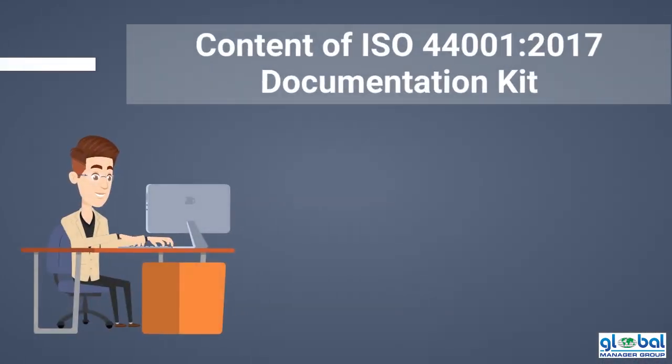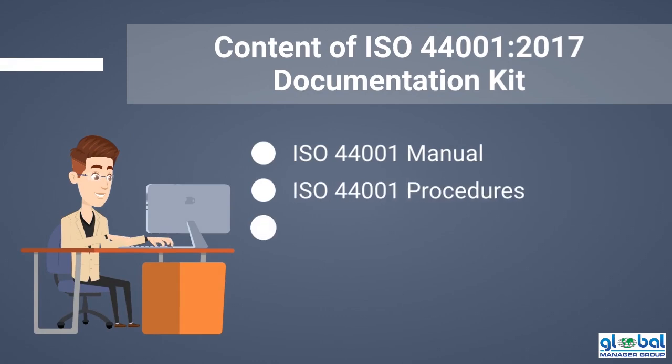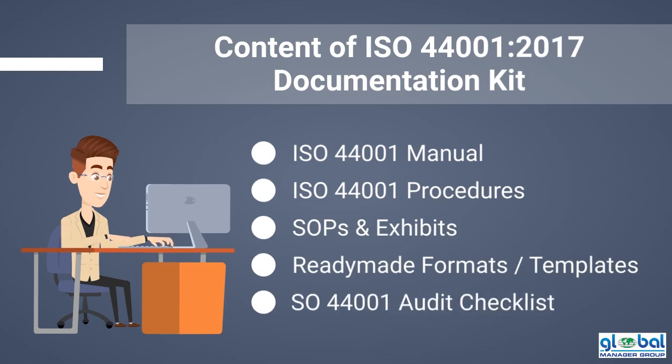The ISO 44001 documents kit comprises the following content: Manual, Procedures, SOPs and exhibits, Ready-made formats, Templates, and Audit checklist.